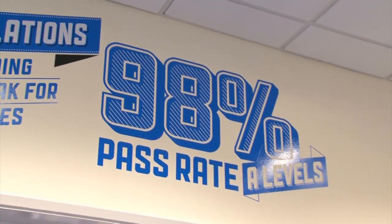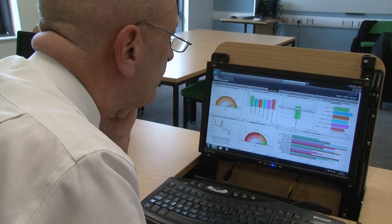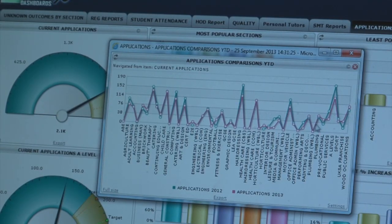We've always had all of that data, but it's always been hard to bring all of those data sets together. Dashboards allowed us to produce wonderful, magical, inspirational — see it all at a glance — charts, tables, dials, and so forth, which actually meant something to people.